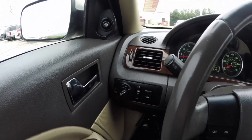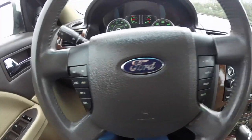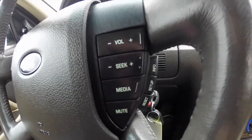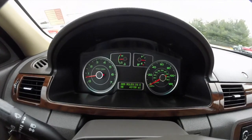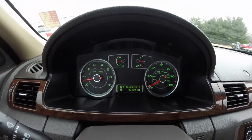We're just going to pan through the interior to show a little bit more detail. Cruise control, audio controls, and trip computer controls are mounted on the steering wheel. It is leather wrapped. The vehicle currently has 43,130 miles on it.